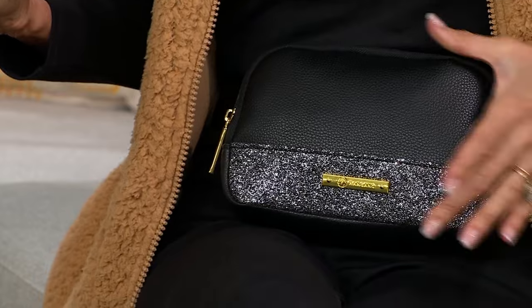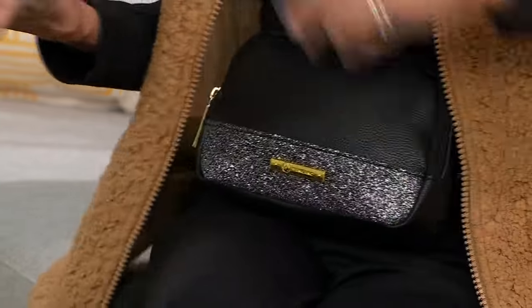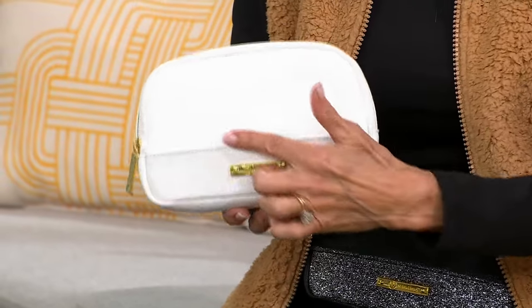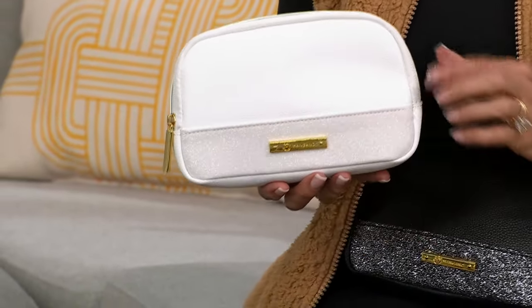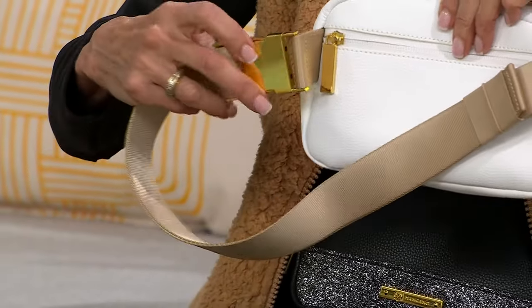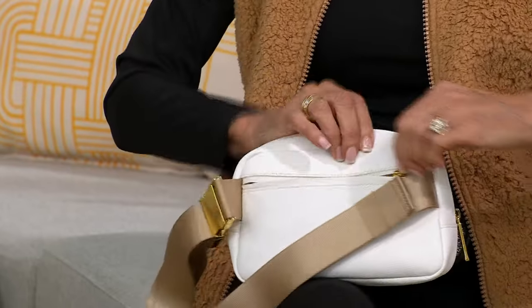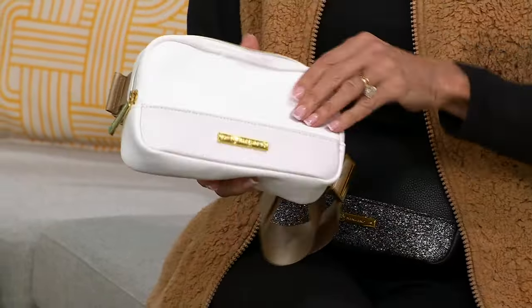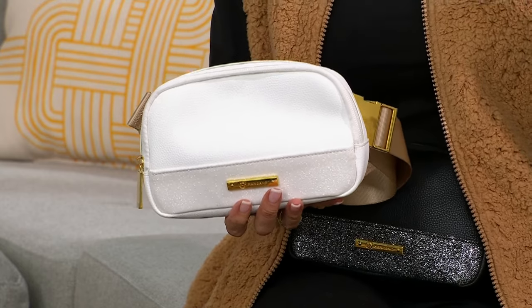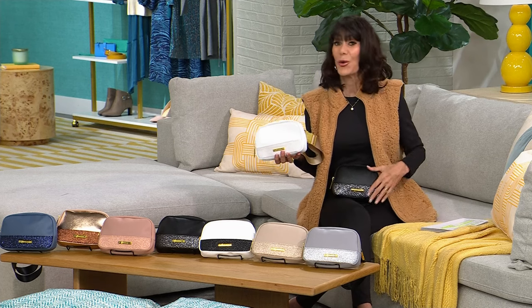This is a fabulous, chic sling bag — a sleek silhouette, about eight inches long, five and a quarter inches high, almost two inches deep from the side. You will be able to fit so much in this bag, and you get all that fun sparkle: the white actually has white glitter to it when you turn it around. The strap has beautiful gold-tone hardware. There's a full pocket on the outside. The strap itself is done in gorgeous satin. The retail was $81.95 — HSN price is $39.95.